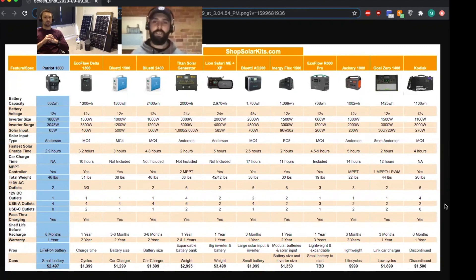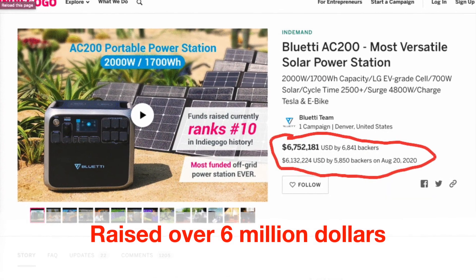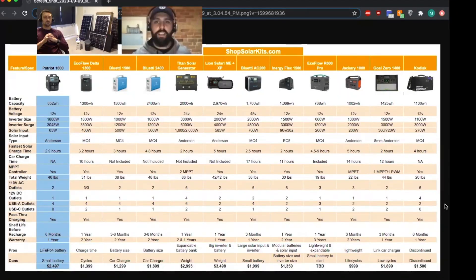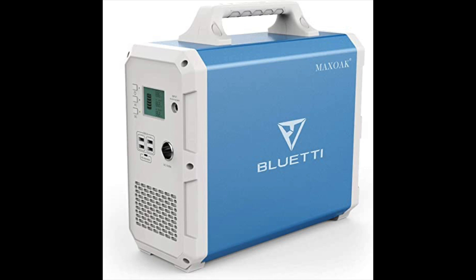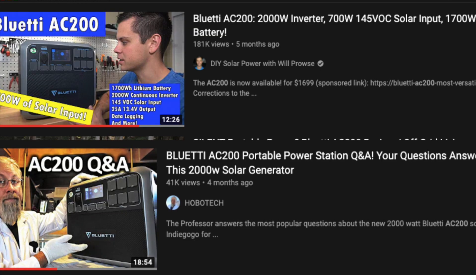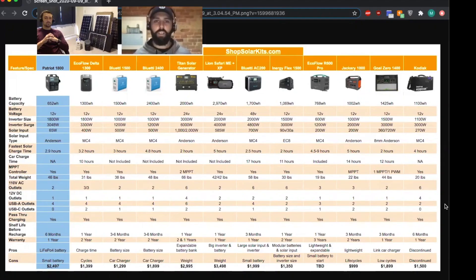The AC200 definitely has a ton of hype behind it. They did a big Kickstarter this past summer, finished it up, shipped the initial units, and are hoping to launch sooner rather than later. We still have a lot of people calling in asking whether they should go with the 2400 or wait for the AC200. As Will Prowse, Hobotech, and others say, Bluetti makes such a great product that it's not a matter of which one is better or higher quality.